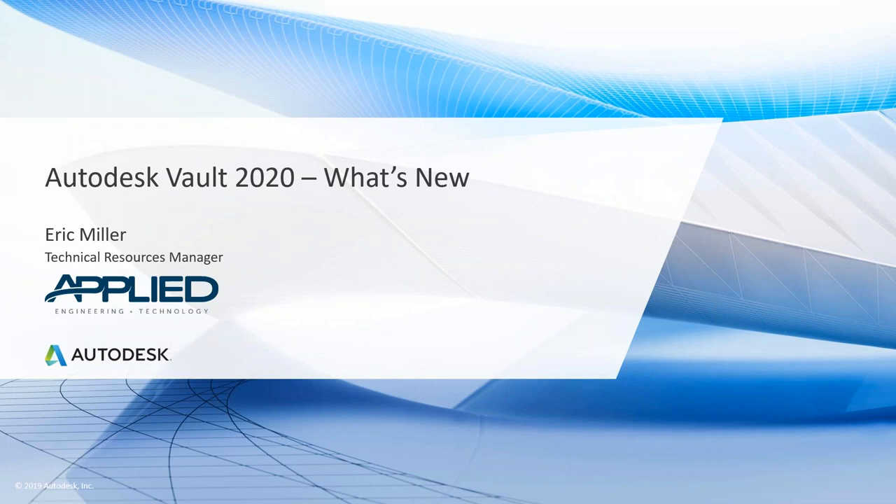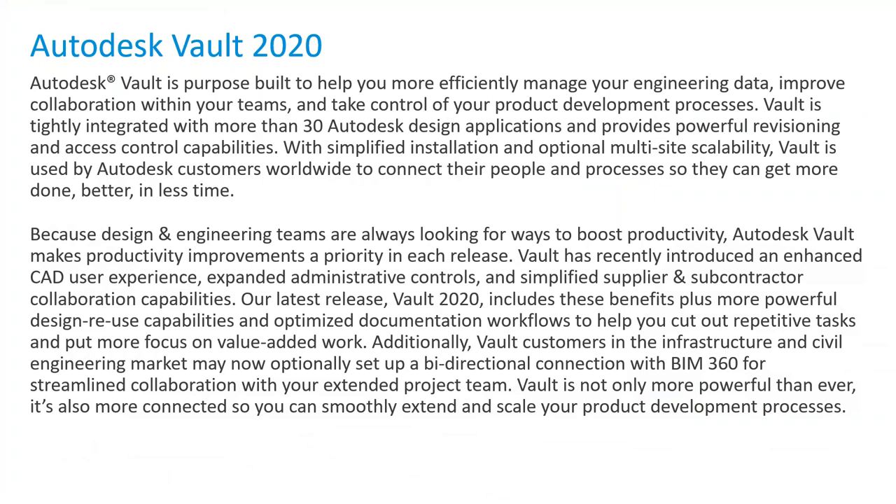Let's run through a few slides and then I'll get into the live system. For those that haven't been using Vault — maybe you're in a Windows environment looking to take your data management to the next level — Vault is a great tool for that. There are three different editions: Basic, Workgroup, and Professional. The majority of our customers use the Professional version, which has a cost, but I think the value outweighs it. It's a purpose-built tool to help you efficiently manage your engineering data, improve collaboration with your teams, and take control of your product development process. They've added a lot of collaboration capabilities, including synchronizing projects with an outside source through the cloud.